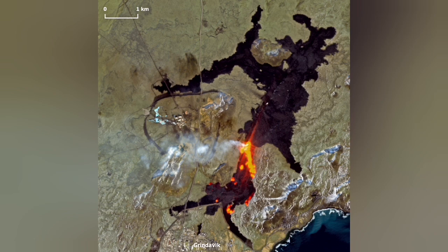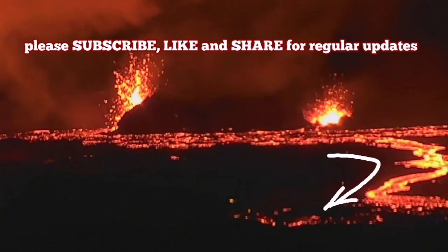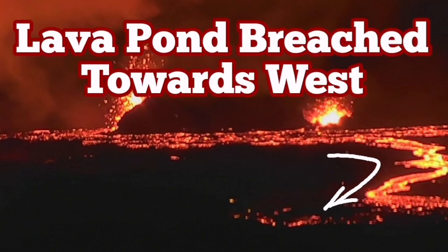The latest Sentinel Copernicus image, which was released today, is already obsolete. The Meteorological Office of Iceland also released an image — that is now obsolete as well. The new lava flow is flowing toward the west, closer to the chain of craters.